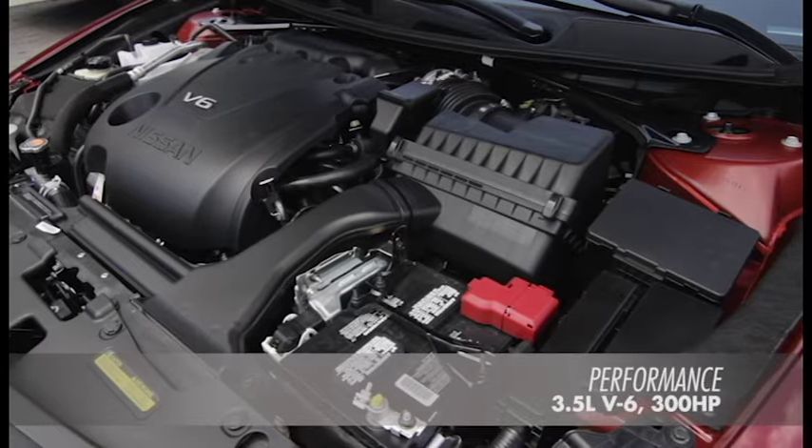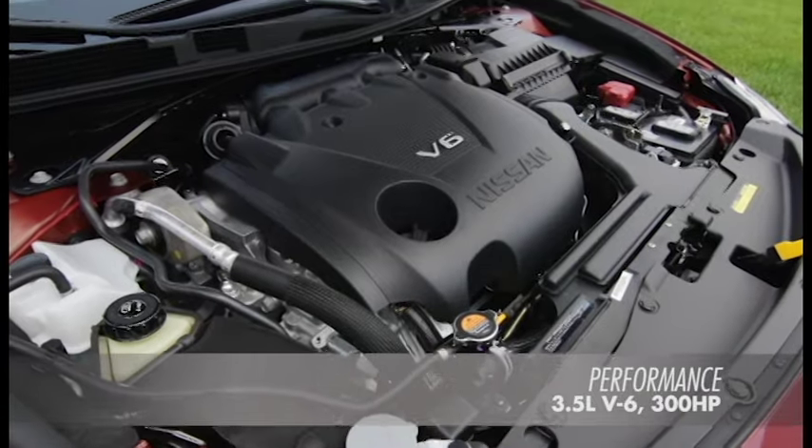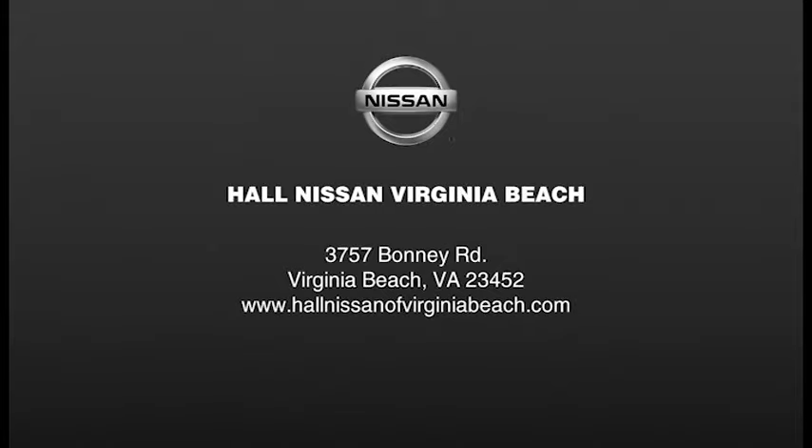And under the hood, the Maxima boasts a 3.5-liter 24-valve V6 engine with sport mode and 300 horsepower. Come take a test drive today at Hall Nissan Virginia Beach.